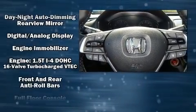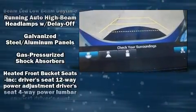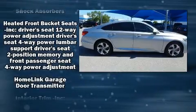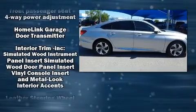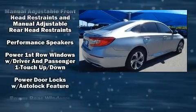Features such as automatic climate control and leather upholstery prove that economical transportation does not need to be sparsely equipped. Audio features include an AM FM radio and ten speakers providing excellent sound throughout the cabin.